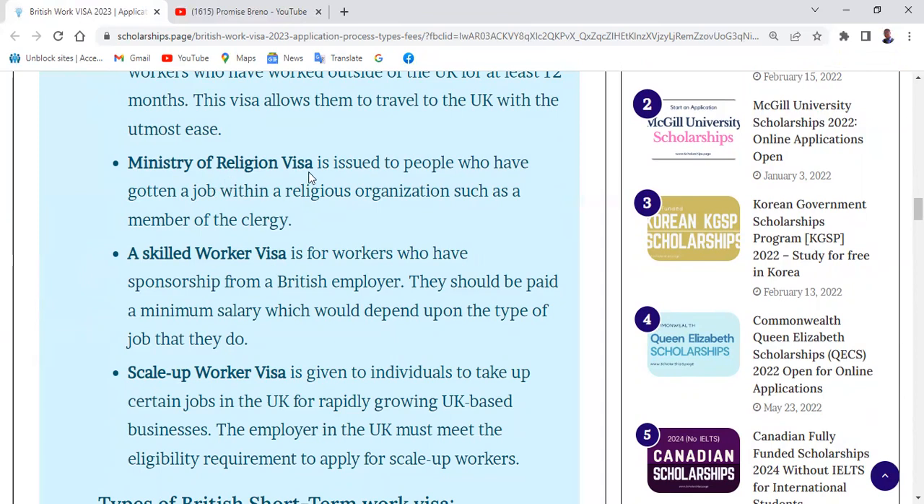Another type of UK long-term visa is the Ministry of Religion Visa, issued to people who have gotten a job within a religious organization, such as a member of the clergy. For example, if a Methodist pastor from Nigeria is being transferred to a UK branch, that person would need to apply for this visa. This can also be applicable to Muslims and other religions.